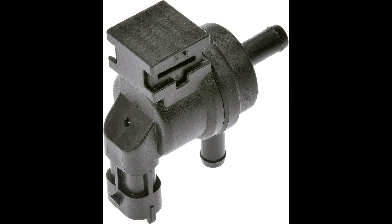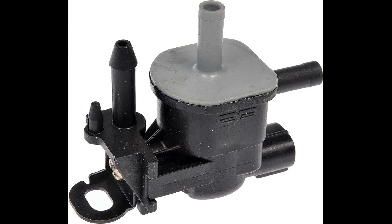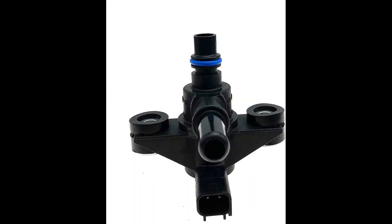When the purge valve is functioning properly, it opens at specific times to allow the fuel vapor to be drawn into the engine and burned. However, if the purge valve becomes faulty or fails, it can result in several symptoms, including the following.